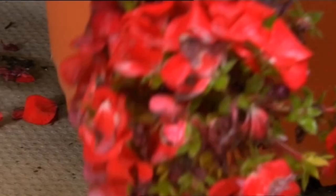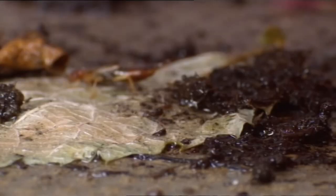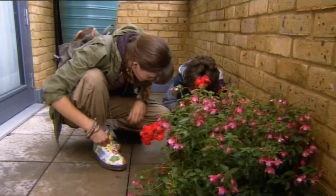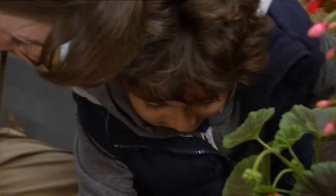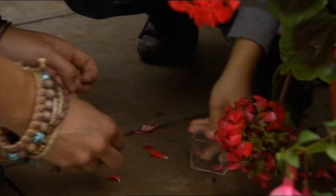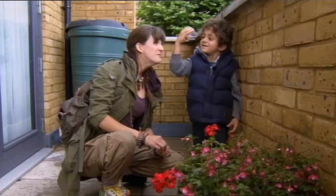Can you see anything down there? Wow, that's beautiful! What is it? It's got a long tail. Shall we see if we can catch it? I can catch it! Yes, you've got it! We found an earwig!